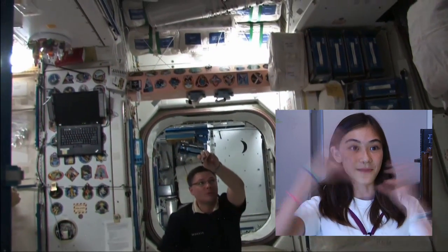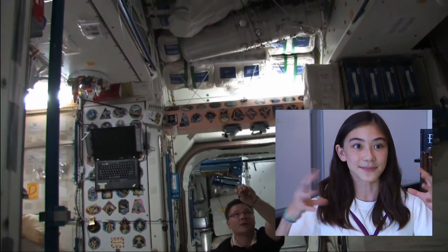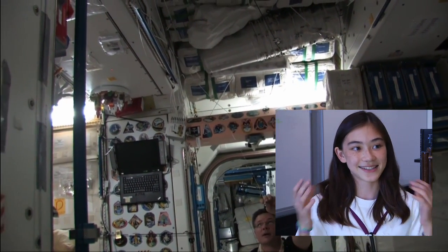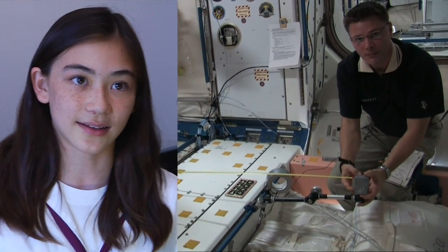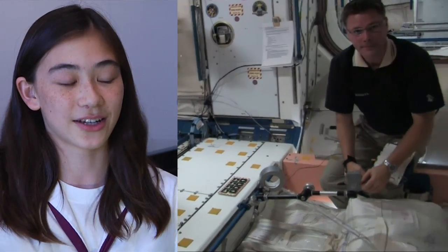It's basically my idea in space. It is my idea in space, and it's just so exciting. I felt like it really looked like the one that I constructed here.